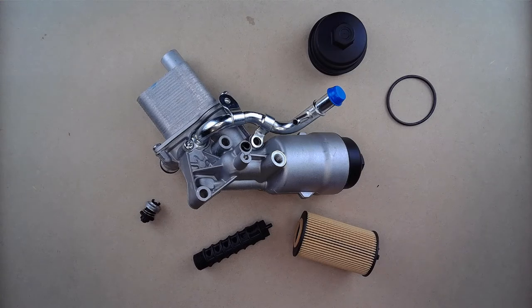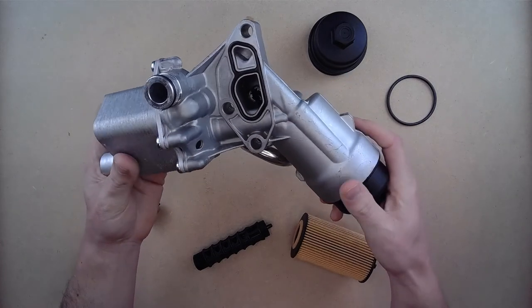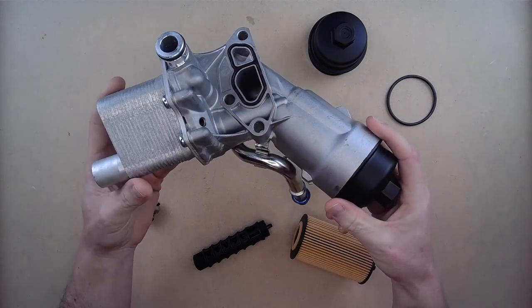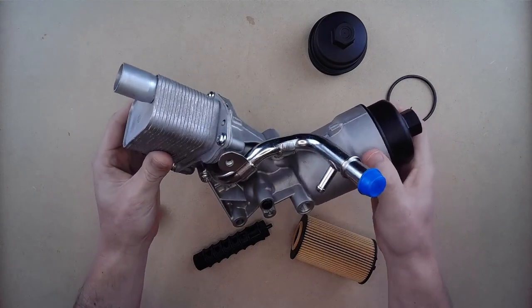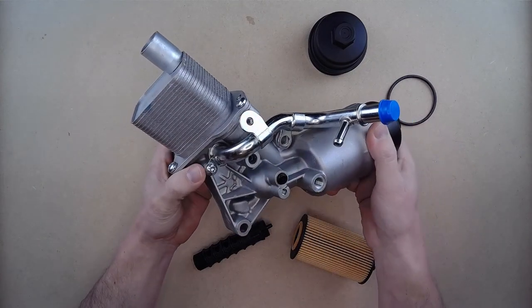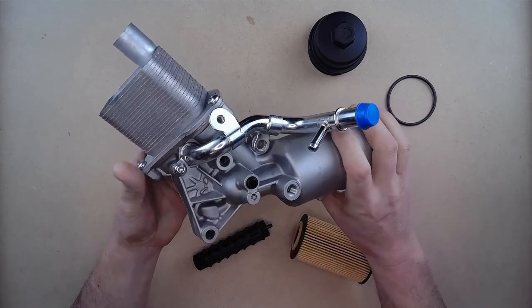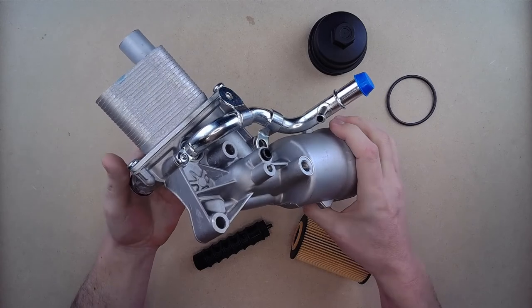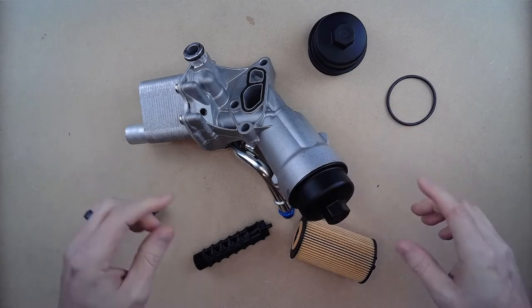While this replacement engine oil cooler filter housing kit is not a genuine OEM part, it does have the same OEM quality fit and finish throughout, as it was designed to be a direct replacement meant to fit and work exactly as the original. However, this one has been improved with additional cooling performance due to a more reliable design.